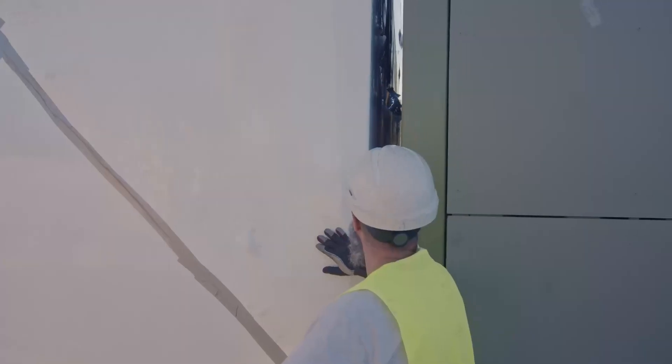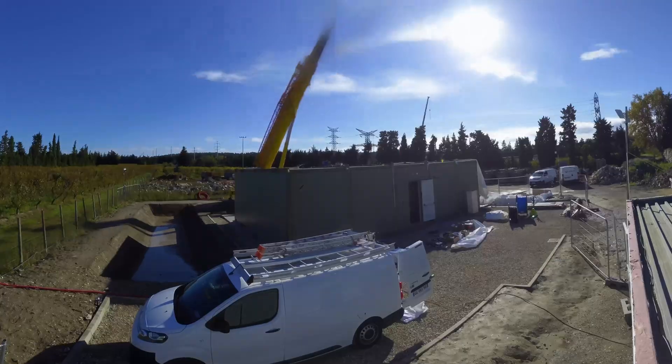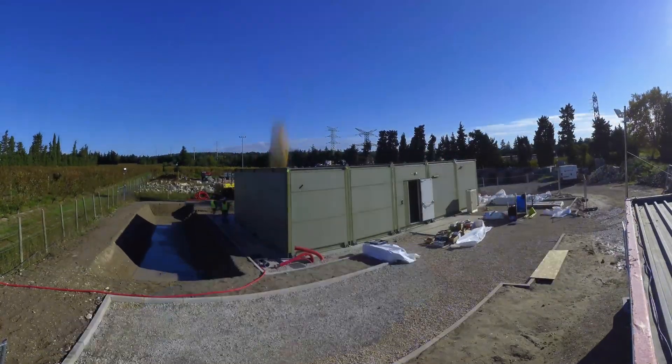The team carefully assembles and tightly seals the six modules, with cabling and piping done on site before final validation and handover.